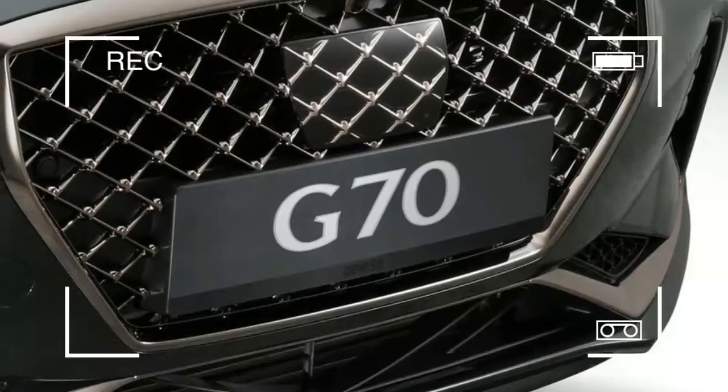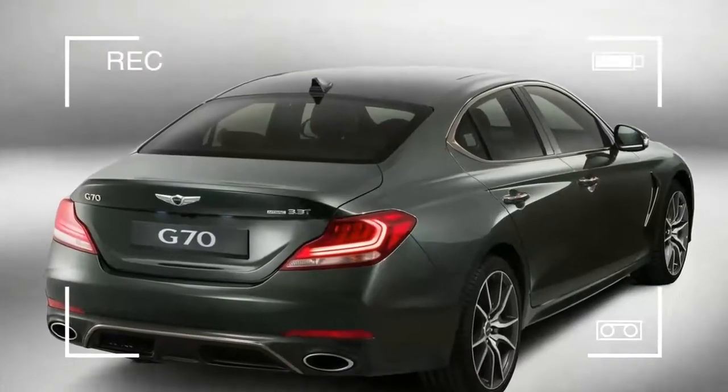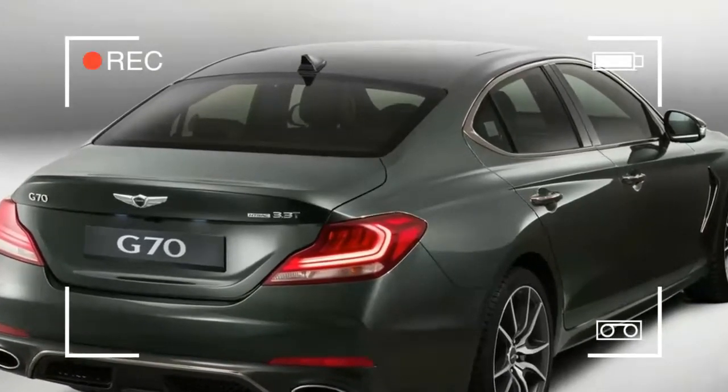Genesis hopes to unveil three additional models over the next four years, including some alternative powertrains, which likely points to some degree of electrification.